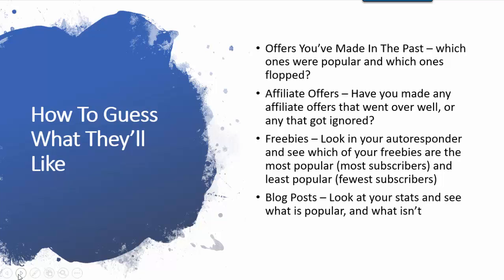Write all this stuff down. For freebies, you can look in your autoresponder and see which of your freebies are the most popular and least popular — in many cases, which freebies have the most or fewest subscribers. Depending on your autoresponder, if it has automations where people can be automatically removed from a list, you might want to look at how many people actually signed up on the form rather than the current subscriber count.